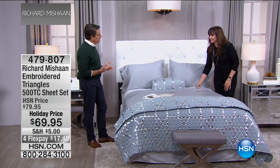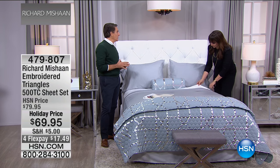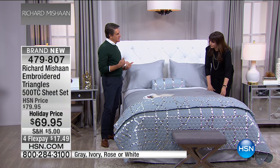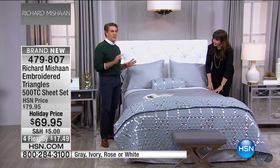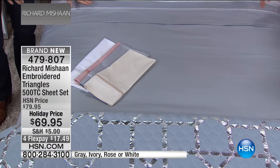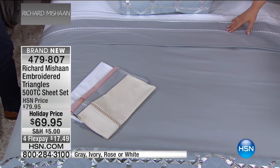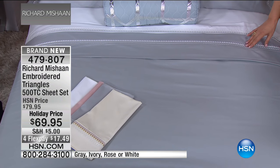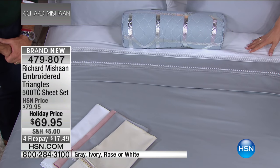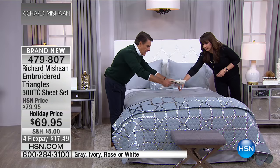Like when you get dressed, it's a little accessory — you want a little sprinkling, a little touch of something. The way they catch the light is what's so exciting. We're talking about the sheets — these are the embroidered triangles, 500 thread count sheets. We have them in gray on the bed, and in ivory, white, and rose.